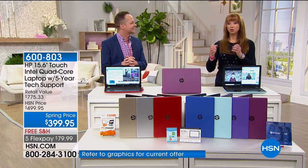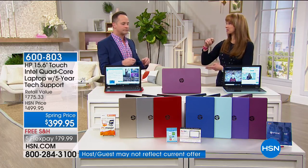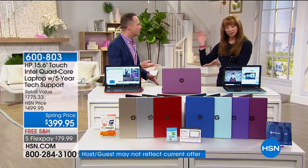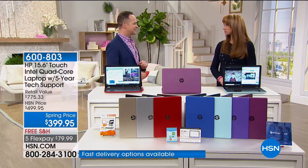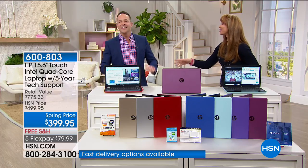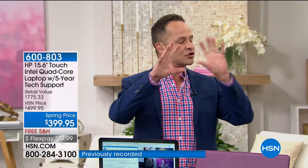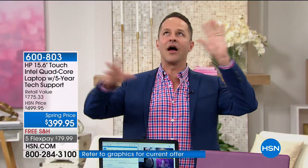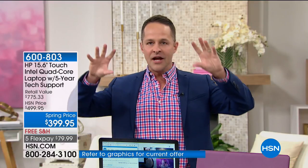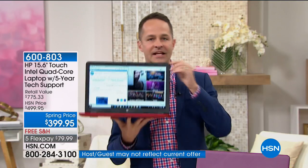Did you see the opening ceremonies? There was this amazing drone show powered by Intel — over 1,200 drones formed the Olympic rings. It's the kind of thing that only Intel can do. Intel inside. So not just HP — HP, the number one selling computer brand in America, the number one selling brand at HSN. We sell more HP than anything else.